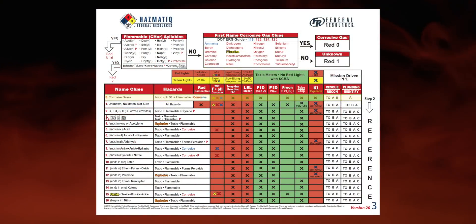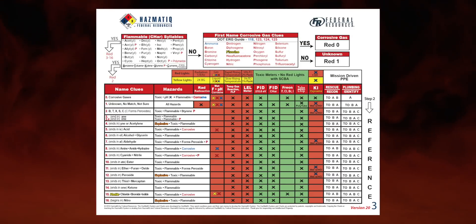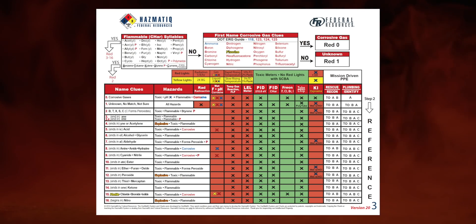We haven't found the number in the NIOSH pocket guide yet, but we'll get there. For a red zero — corrosive gases — the hazards are toxic. A pH blue equals flammable. Anytime you walk into an environment and your pH paper returns blue in air, whatever is in air can burn. That's a safe bet to assume no matter the chemical — it either is or it's going to soon be flammable. And of course, it's corrosive for the corrosive gases.